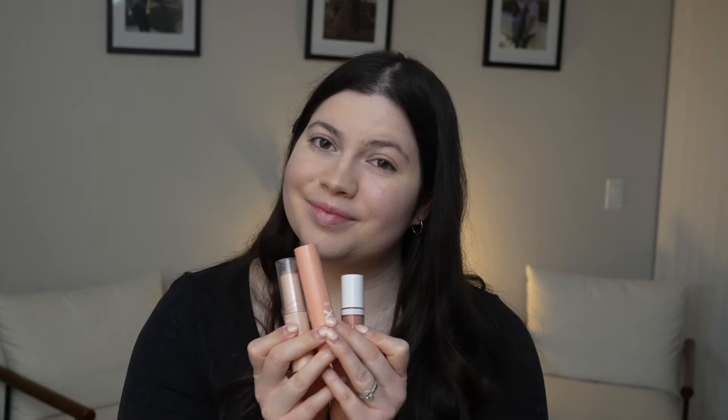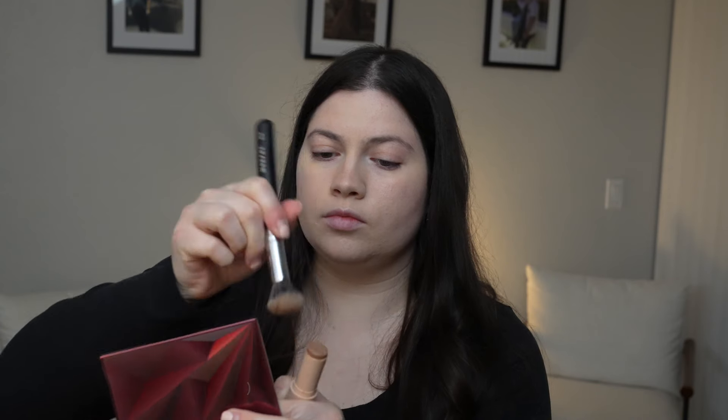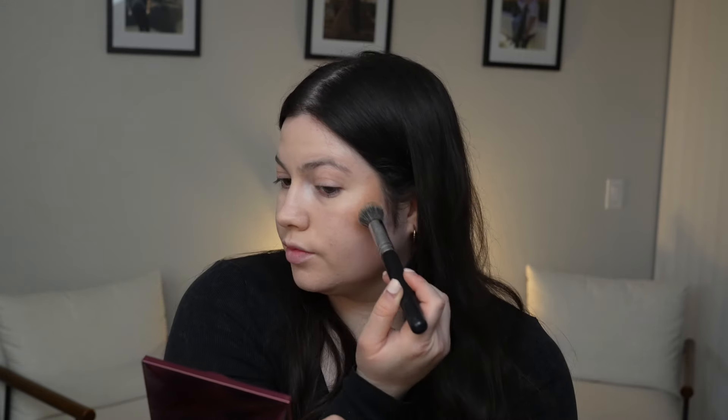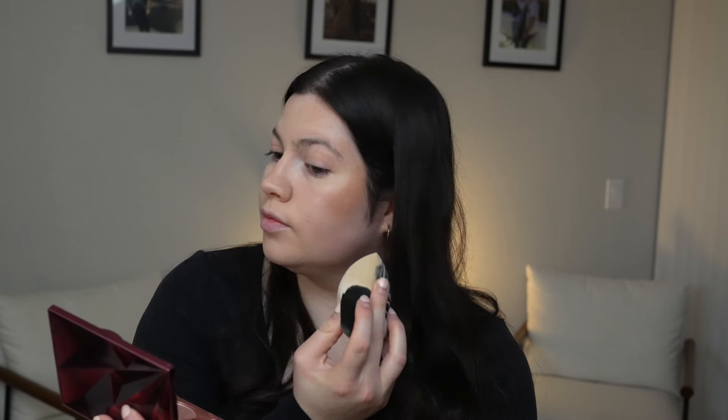For the rest of my products I want to use cream-based products because I want something that looks very natural — I don't want more and more powders on my skin, especially for that clean girl look. So I'm using the Color Pop Bronze Sticks. I love this so much; it is amazing. This bronzing stick works just as well as high-end, it is so creamy and blendable. I want a little bit of color in my eyes but I'm keeping it minimal, so I'm just using some bronzer.